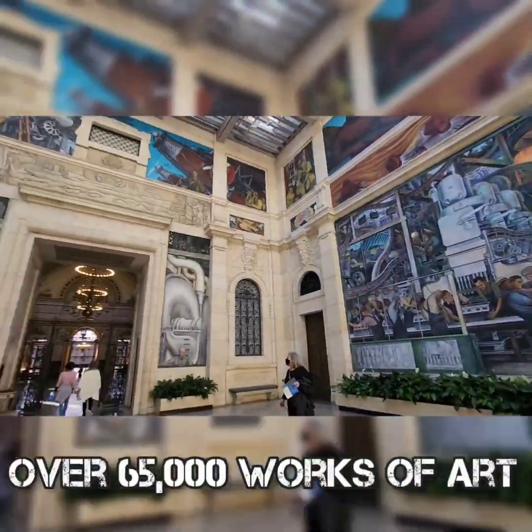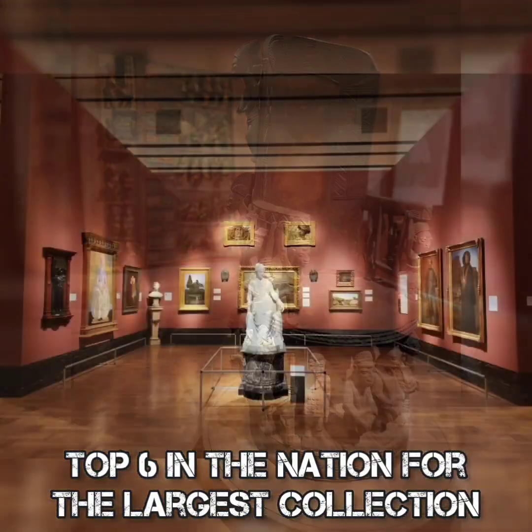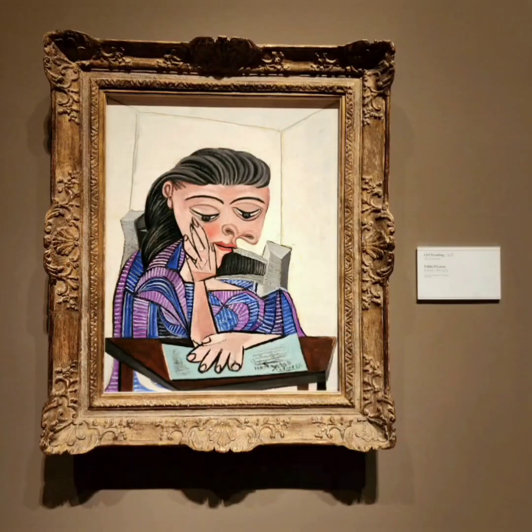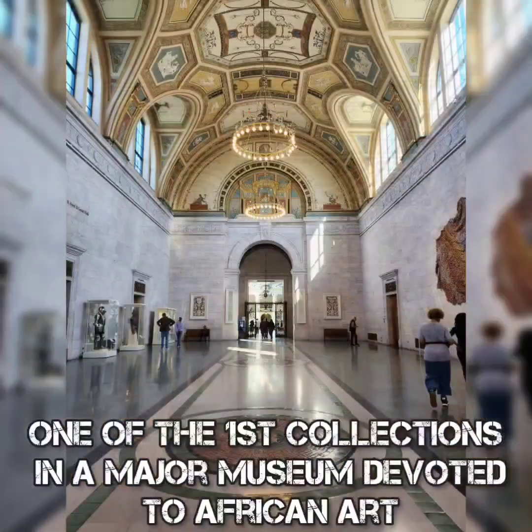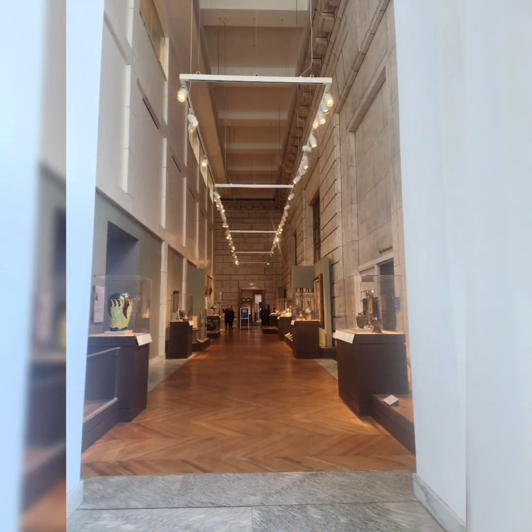The DIA has over 65,000 works of art. It's one of the top six in the nation with one of the largest collections of artwork. It also includes the Center for African-American Art, one of the first collections devoted to African art at a major museum.